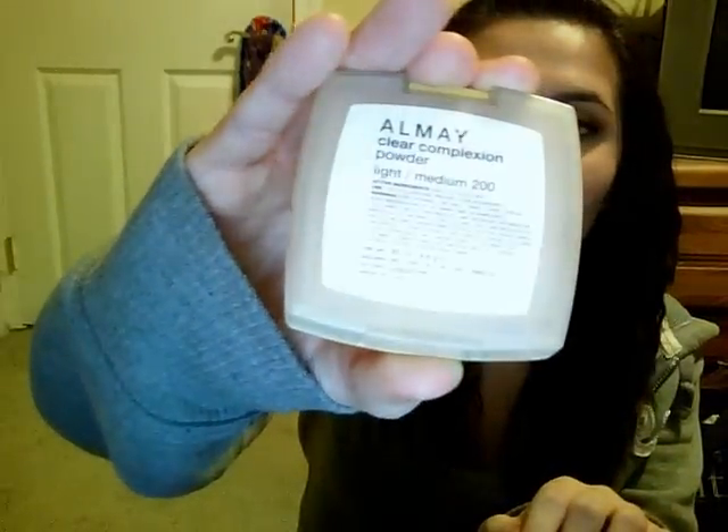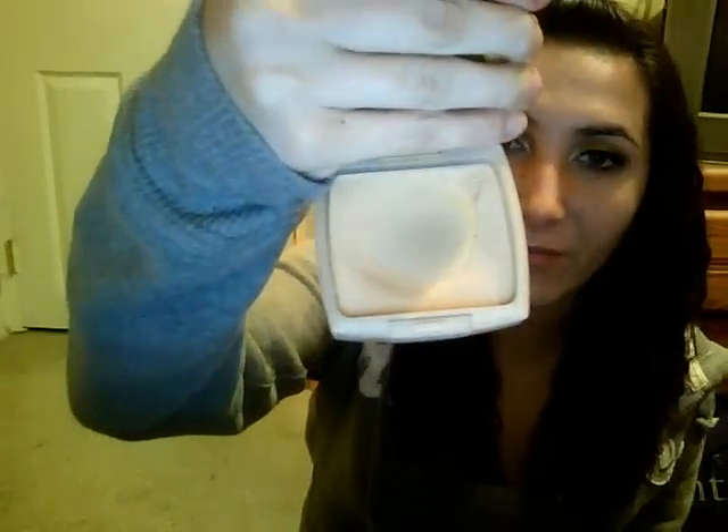Next is this Almay Clear Complexion Powder in Light to Medium. I got this a long time ago — I don't even know if they still make it. I've hit a great amount of pan on that and I really wanted to finish it, but this is also entirely too dark for me. So I can't really finish this now unless I want to look orange and too tan.